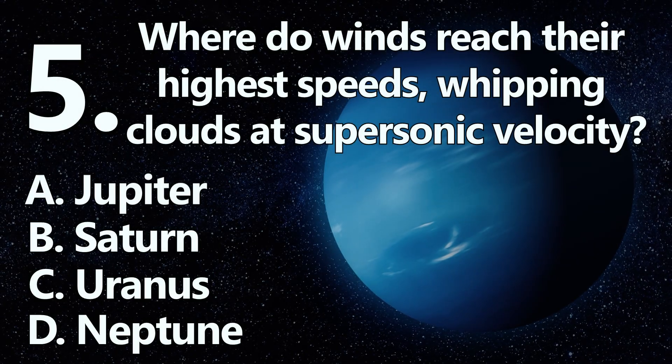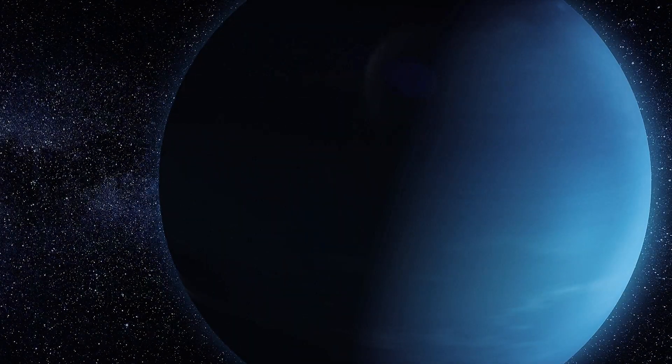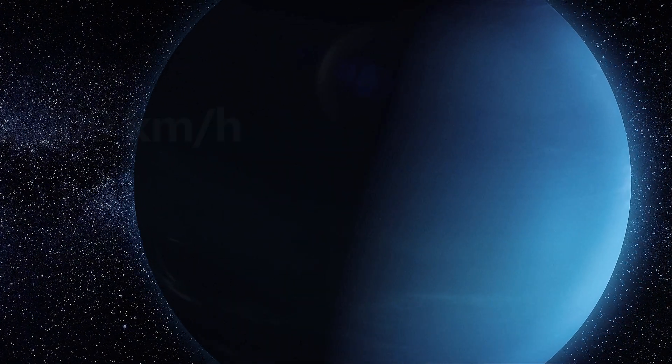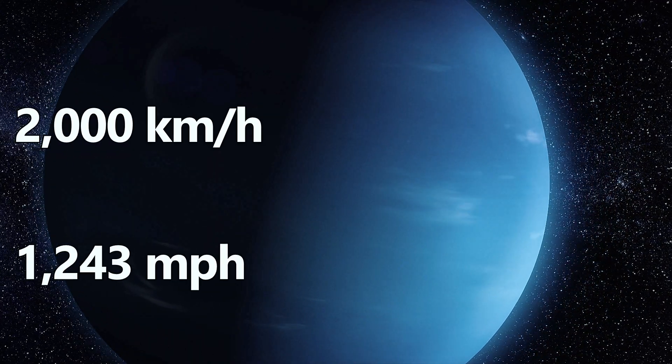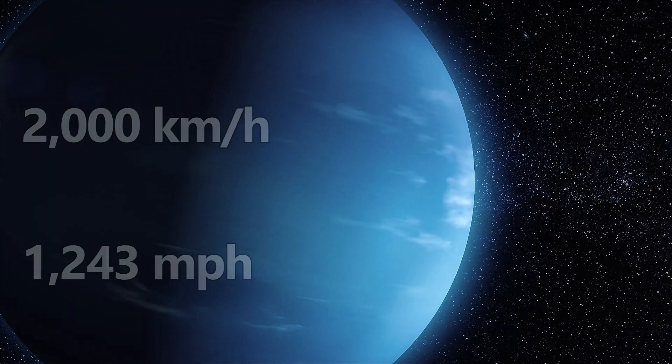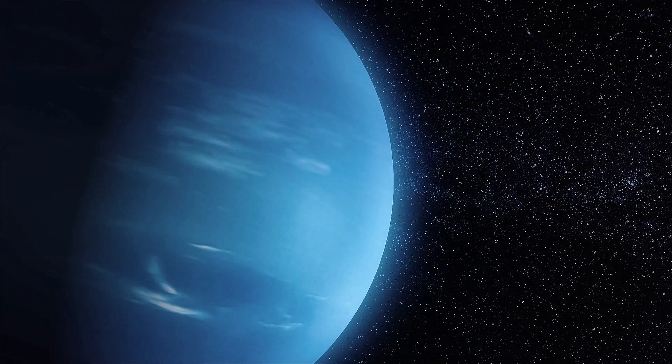Number 5. The windiest planet is D: Neptune. Neptune's upper atmosphere winds exceed 2,000 kilometers per hour, or 1,243 miles per hour, faster than the speed of sound, making them the strongest sustained winds recorded in the solar system.